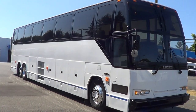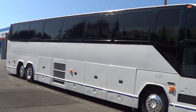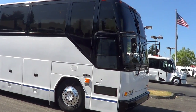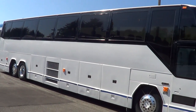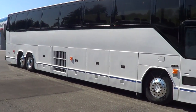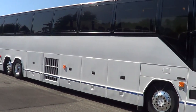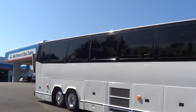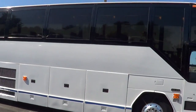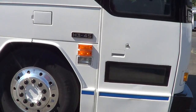Good afternoon everyone, Eric here at Northwest Bus Sales. Want to thank you for your time. Check this baby out right here — this has got a pretty sweet look. 1995 Prevo H345, 56 passengers. This is a dandy. Looks like a million bucks on the outside. Let's give her a look on the inside.